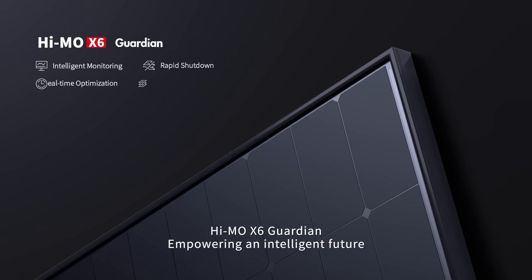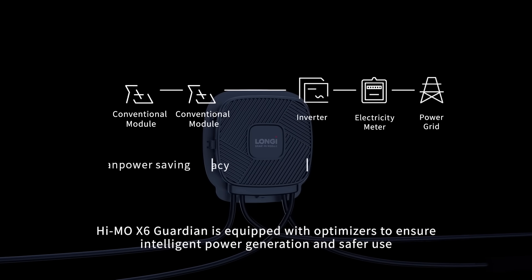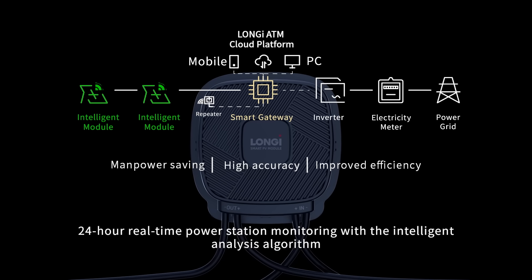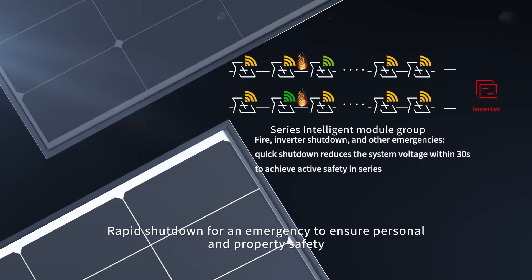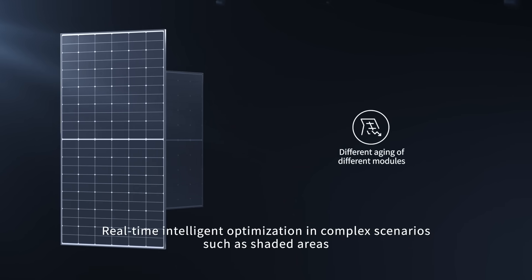Hymo X6 Guardian — empowering an intelligent future. The Hymo X6 Guardian is equipped with optimizers to ensure intelligent power generation and safer use. It features 24-hour real-time power station monitoring with an intelligent analysis algorithm, and rapid shutdown for emergencies to ensure personal and property safety, as well as real-time intelligent optimization in complex scenarios such as shaded areas.